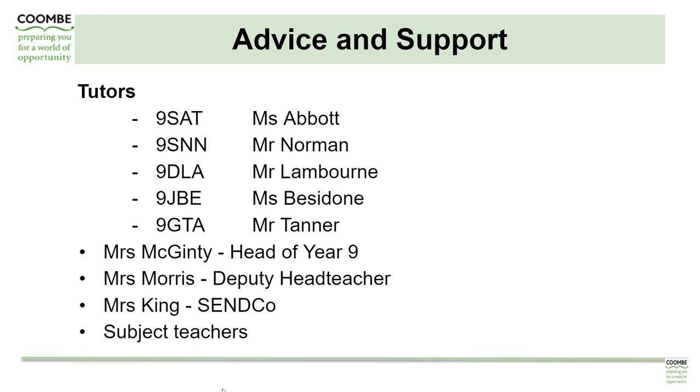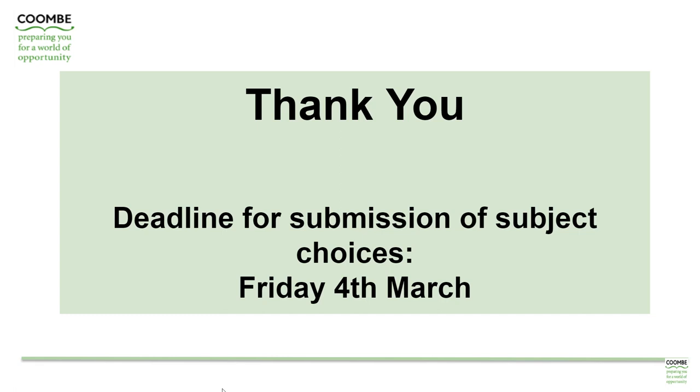Alongside all the information and advice covered during this presentation, we also have a wealth of support within school from this point onwards for students to access. The first port of call and a good starting place is their tutors, during registration time — there'll be a number of conversations taking place over the next few weeks around options choices and subjects for Year 10 and 11. Mrs. McGinty is the head of year; Mrs. Morris, the deputy headteacher who supports Year 9; Mrs. King, our special educational needs coordinator; and also their subject teachers, who they can go and ask for additional information. Thank you for watching the presentation. We hope this information and the rest of the information on the website is useful and informative and enables yourself and your son to make the informed choices they need for their subjects in Year 10 and Year 11.